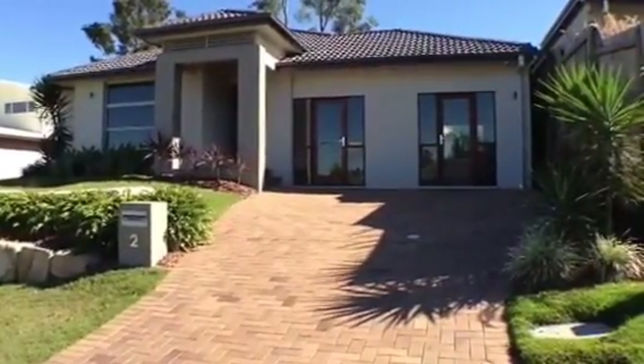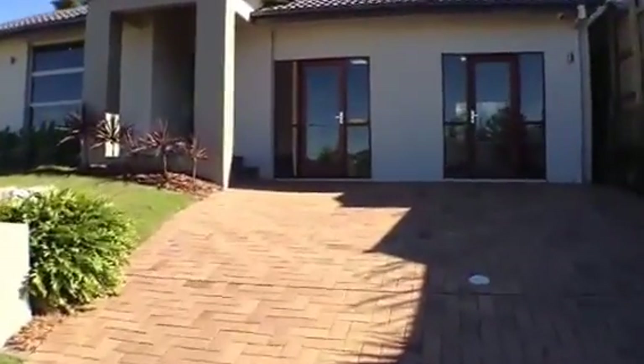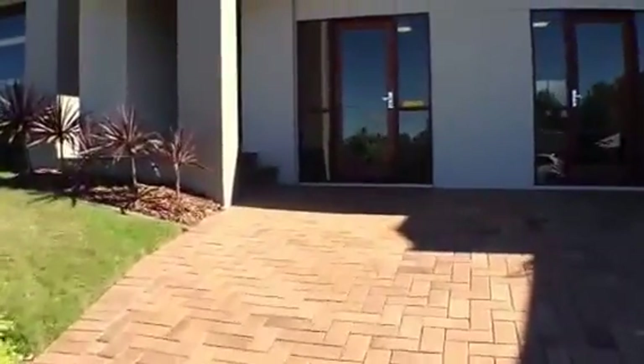Welcome to 2 Dray Court at River Hills. Come with me and I'll show you through this stylish executive property.